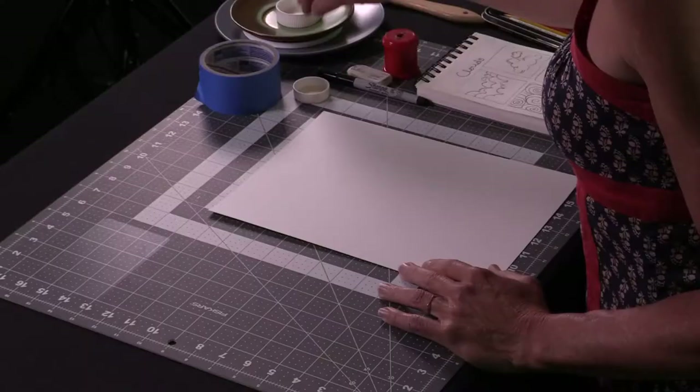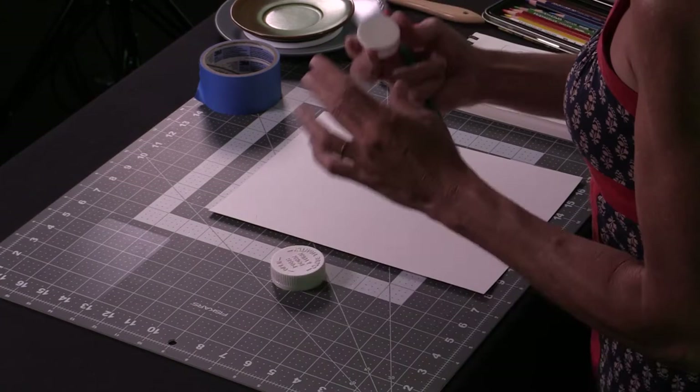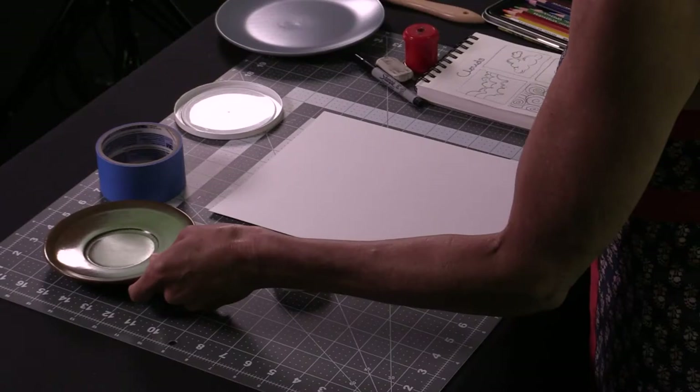In order to make a mandala, we need some circular objects. I've gone through my cupboards and art supplies and found various things in small to large sizes. I have a lid, another lid, a round beautiful piece of painter's tape, a saucer, a yogurt lid, and a plate.